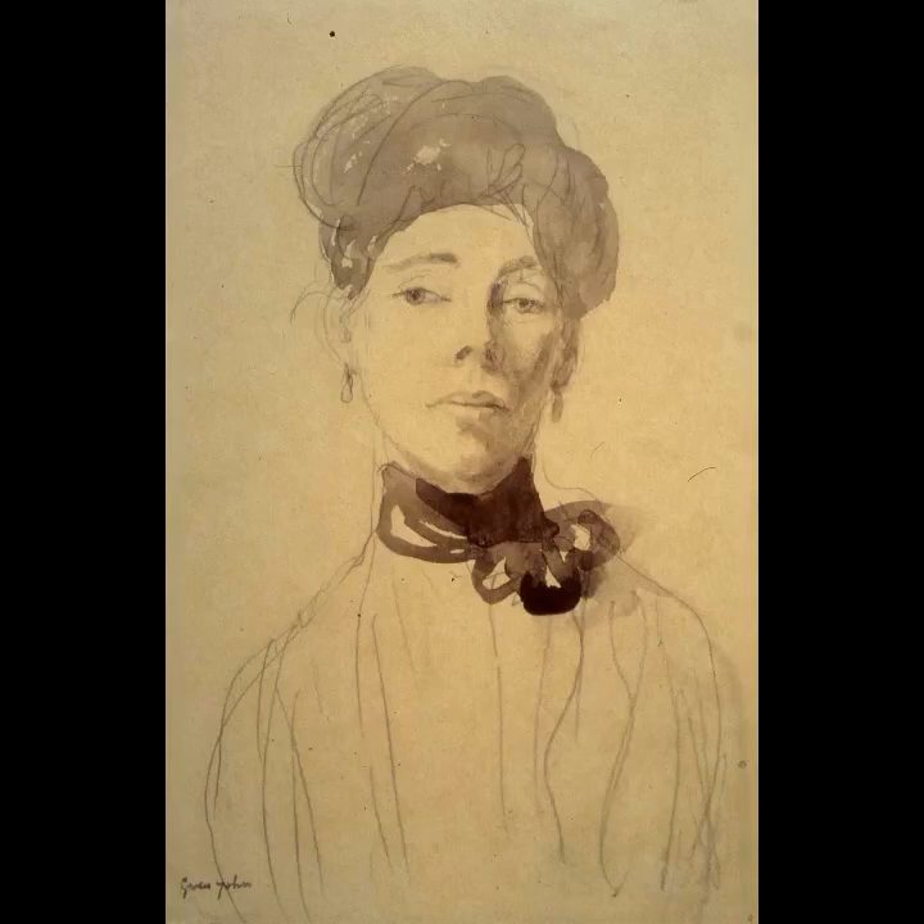Augustus's sister Gwen John is also known for her portraiture, though during their lifetime she was nowhere near as famous as Augustus. I'm glad to say that in recent years her work has become dramatically more appreciated — perhaps even more so than her brother's. But during her lifetime she was a quiet and restrained character who, when she joined the Slade slightly after Augustus, was happy to blend into the background whilst her young and eccentric brother took the limelight.